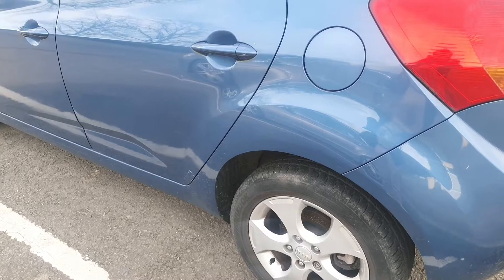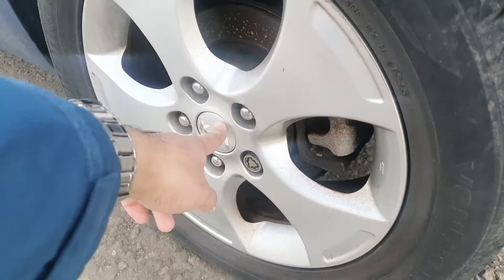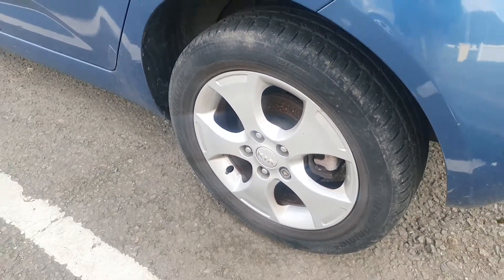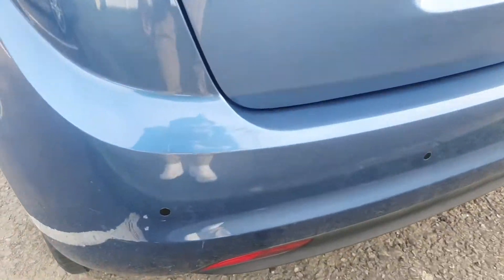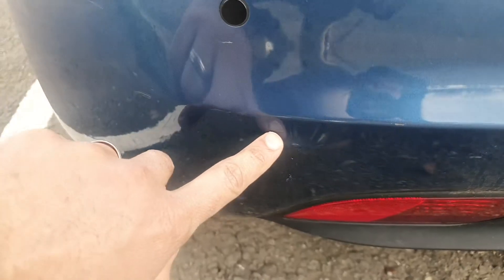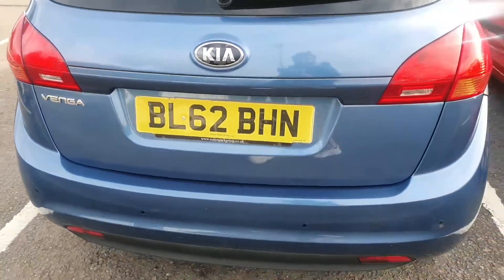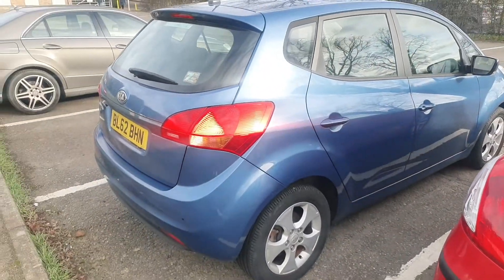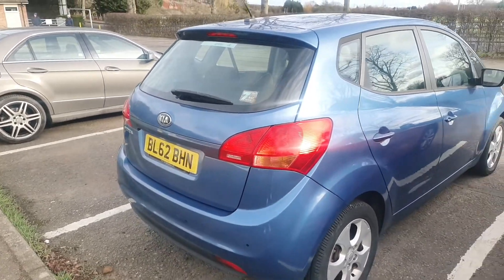As you'll have seen in one of my previous videos, I bought a Kia Venga — an automatic one. I've bought some centre caps from eBay which make the alloy wheels look a lot better, and I bought some touch-up paint from the main dealers. There's a little scuff there which I've just touched up so it doesn't look as obvious — it's not too bad now for a 2012 car. I just need to get this one serviced and MOT'd and then it should be good to go.